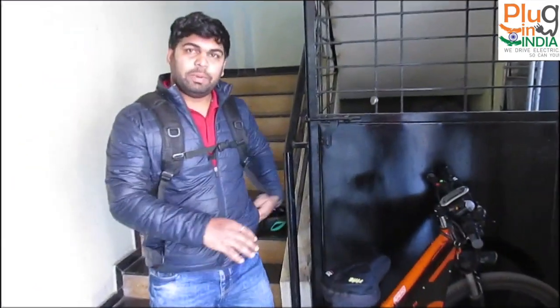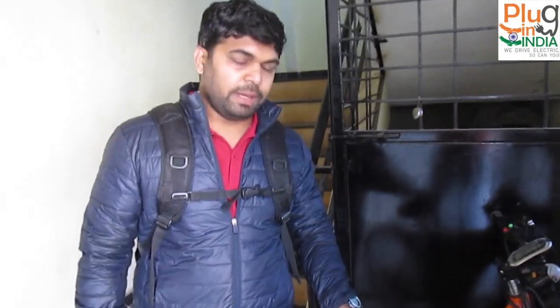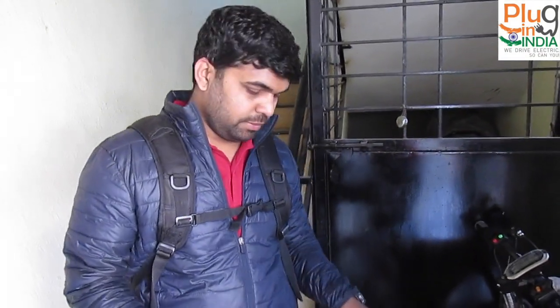I got this bike from the crowdfunding platform of Fueled Rim — it was a crowdfunding campaign. I got it in September and I've been using it daily since then. For this particular bike, I like the build quality and the backup I'm getting.